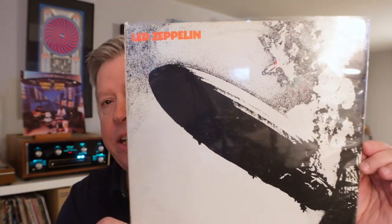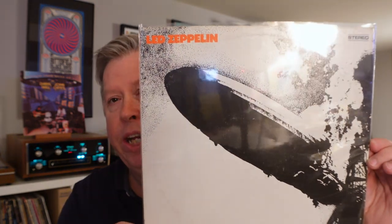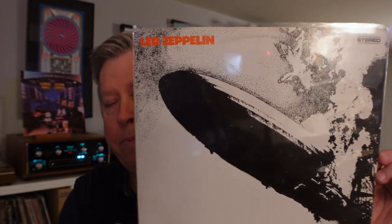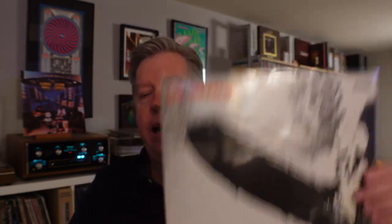This is actually a 1974 repressing of the self-titled debut album. It sounds amazing. It rivals my RL Led Zeppelin II as far as slam, drive, presence — just guts and air where you need it to be. And believe me, this thing pushes a lot of air if you have the right system, and it sounds fucking amazing.